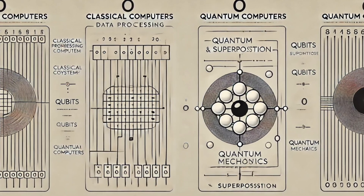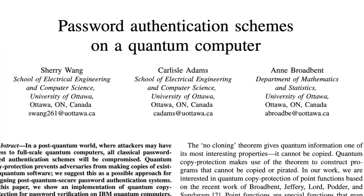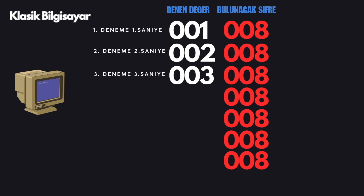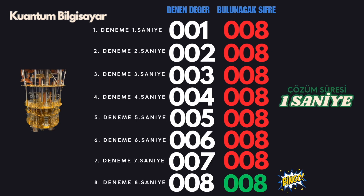Imagine you want to crack a three-digit password. A conventional computer tries each possible password one by one. Let's assume the processor can make one attempt per second. Since it only has information about three digits, it sequentially checks these combinations, but can only make one attempt at a time. The password is 008, so our conventional computer finds it in 8 seconds. Now, let's assume our quantum computer also has the power to make one attempt per second. However, because it can process data in two possibilities simultaneously, it can fit 8 possibilities into a single attempt. After just one second, it finds 008 on the first try.